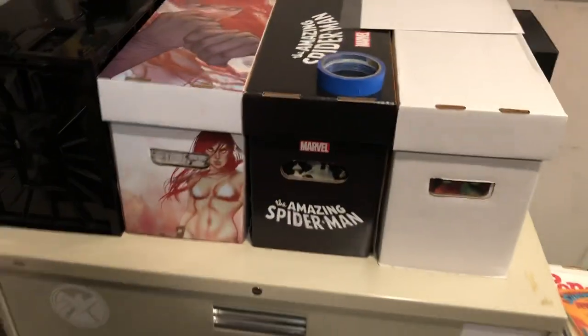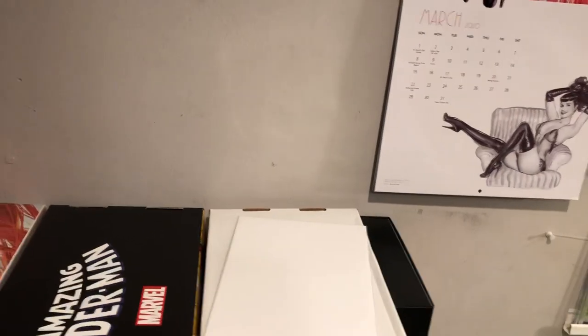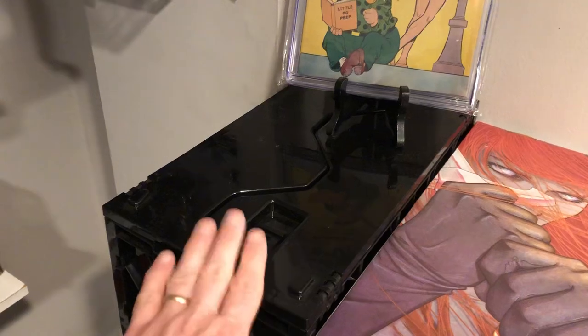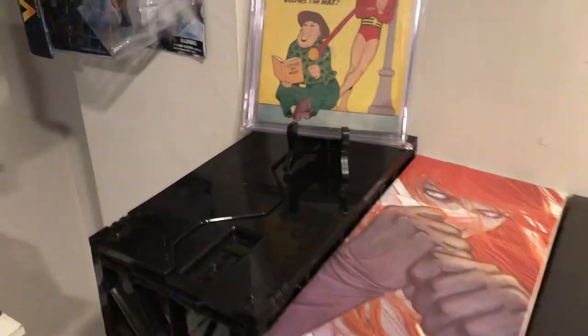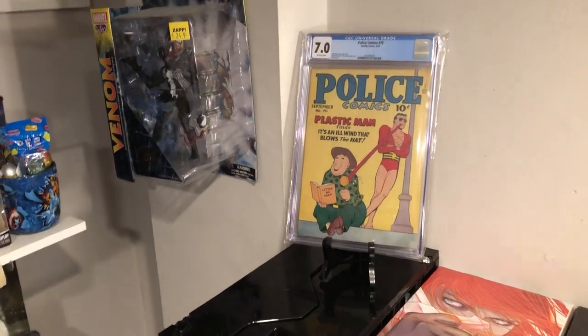I was able to reorganize my basement ever so slightly. These are my Lucio Carrillo books in here, my Amazing Spider-Man books — anything below number 200 is in there. Red Sonja and this box here — a few videos ago I showed that off with some of my more expensive books.